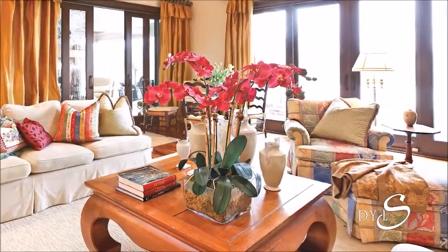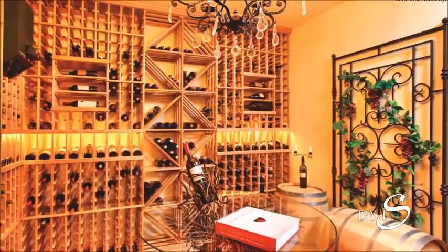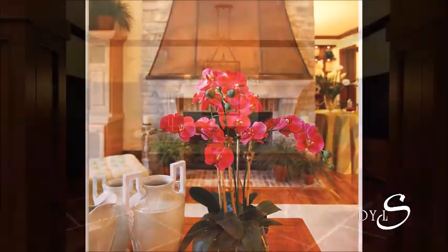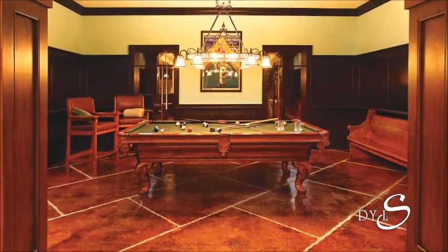It feels very European in here. You've learned things from the master. How do you describe this? There's a cottagey feel about this house, a European feel. There's such great texture in the fabrics and the stone, and the mix of painted woodwork and stained woodwork. It's very eclectic, but most of all it's just really comfortable.